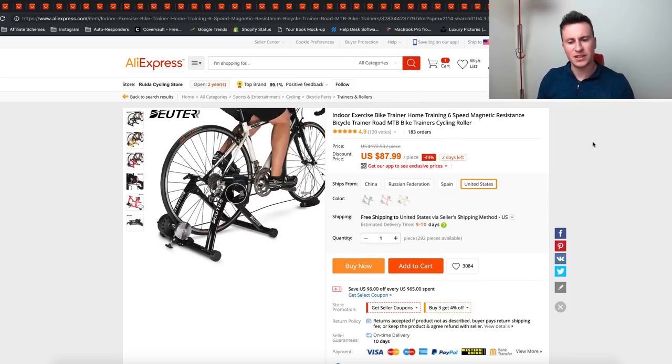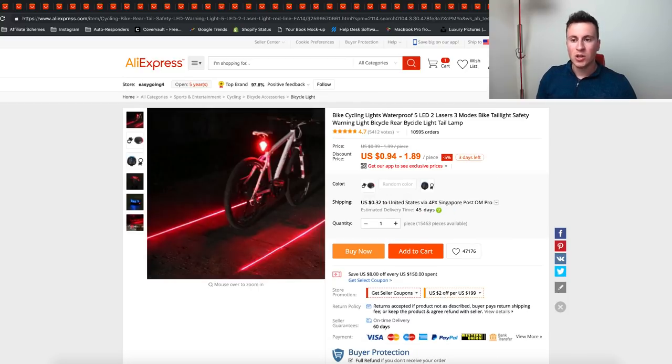The next product is the turbo trainer, which allows people to hook up pretty much any bike to this device and train indoors. If the weather isn't very good, they can still get their miles in on their bike. I think anything that allows people to exercise in a more convenient way is always going to be a winning product.